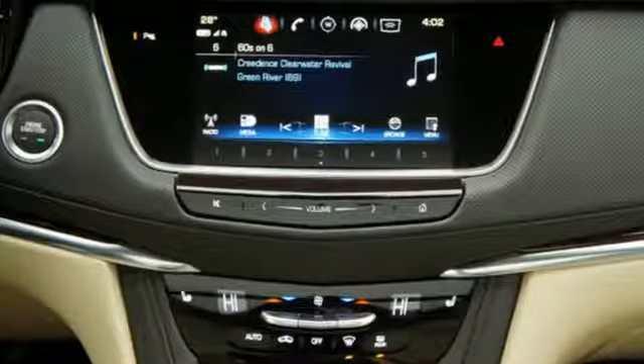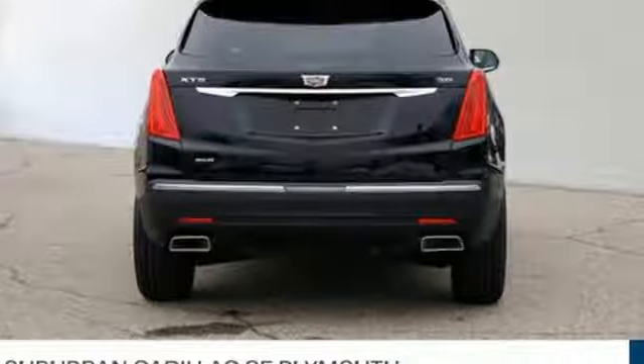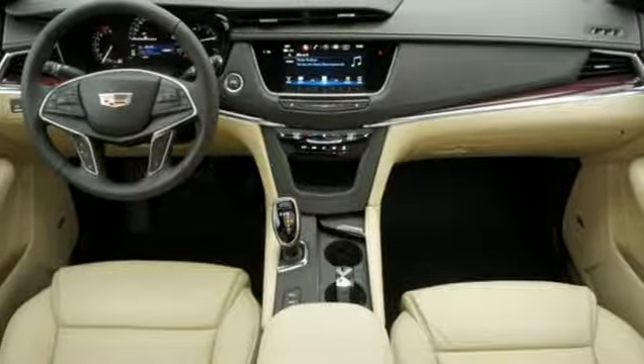Features include V6 engine, gas pressurized shocks, Bluetooth streaming audio, doors and push button start proximity key, front heated leather bucket seats, and auto dimming rear view mirror.